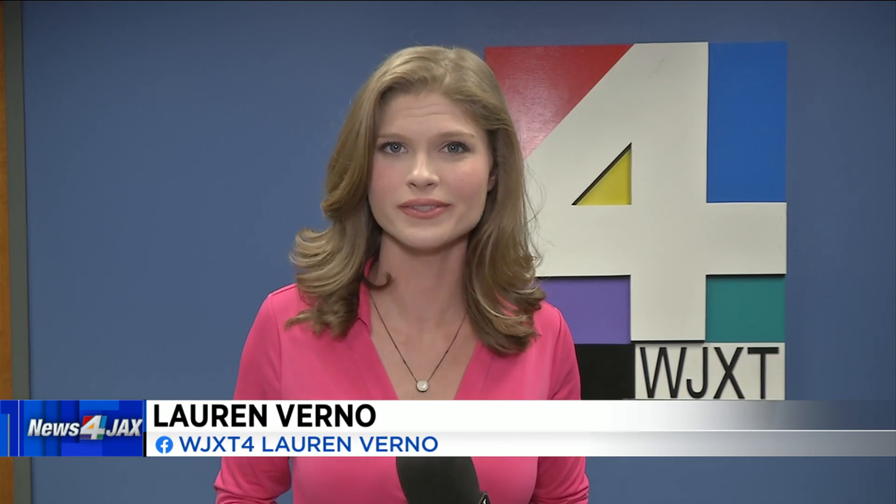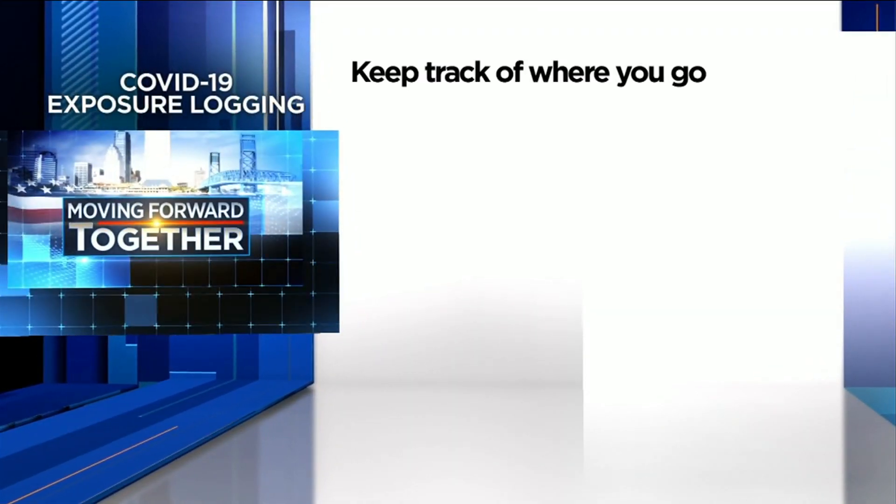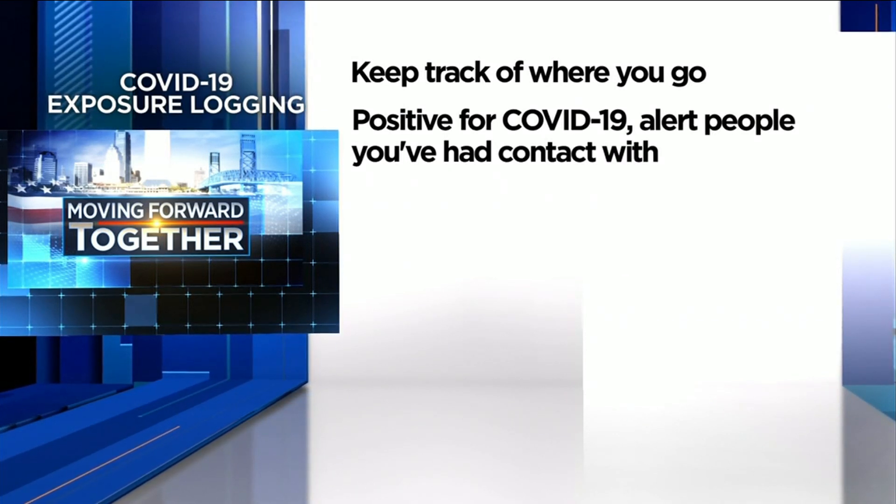It's called COVID-19 exposure logging. Here's how it works. First, you have to opt in, but once turned on, the tool will keep track of where you go. That way, if you test positive for the virus, you can give consent to share those results with anyone you may have had contact with who also have the tool turned on.